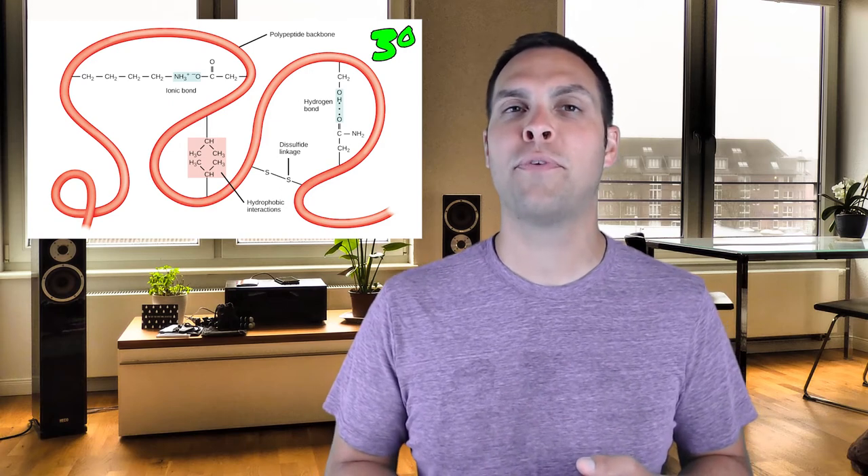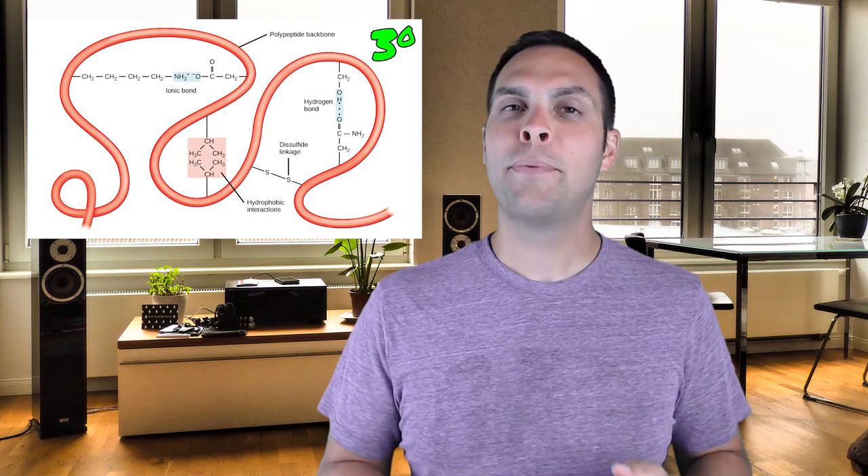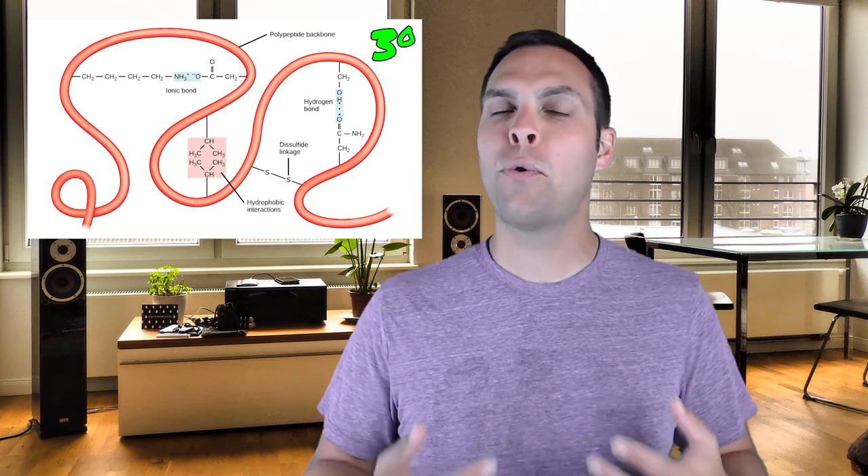Some proteins have a fourth level of folding known as the quaternary structure, which only occurs in proteins that have multiple subunits — i.e., they're comprised of multiple different proteins all interacting at the same time. A great example is hemoglobin, which consists of two alpha subunits and two beta subunits. In order for hemoglobin to function correctly — to bind and carry oxygen and carbon dioxide throughout the bloodstream — these proteins all need to come together appropriately to form the right quaternary structure, which allows it to coordinate iron. The iron is what allows it to carry oxygen and carbon dioxide, but without the proper tertiary structure, the proper quaternary structure could never occur.